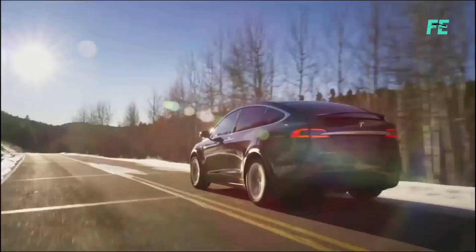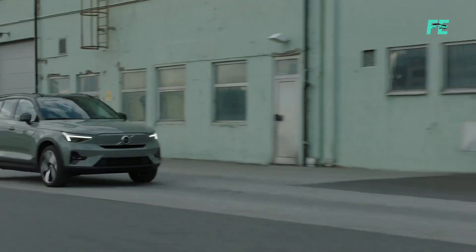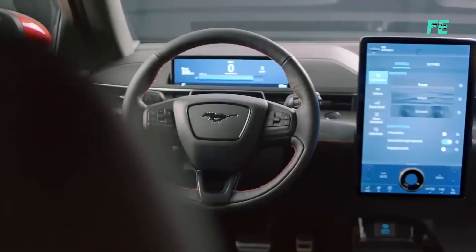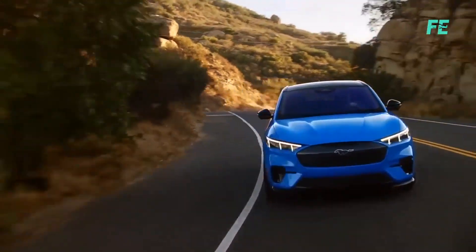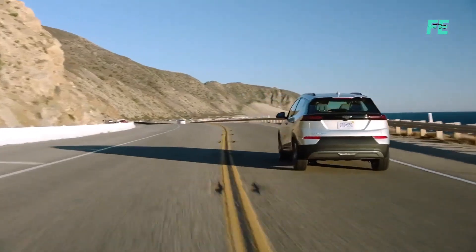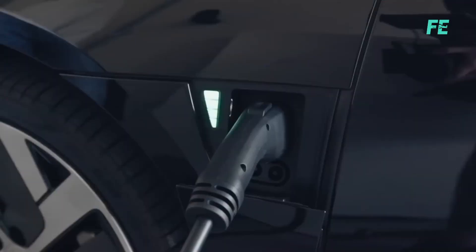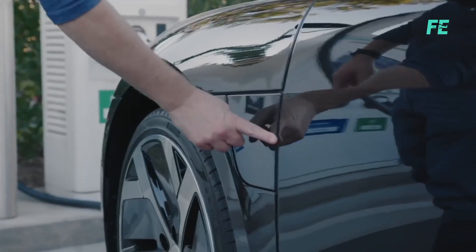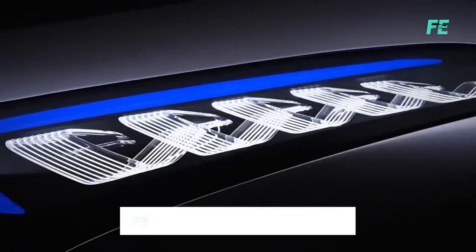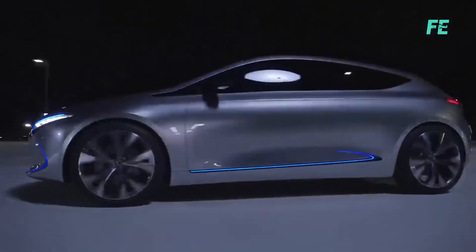Electric cars are not just about Tesla anymore. We've explored some remarkable electric vehicles challenging Tesla's reign in terms of performance, technology, range, and affordability. It's time to think beyond Tesla and embrace the future of automotive innovation. Which electric car are you most excited about? Let us know in the comments below. Subscribe and turn on the notification bell to stay updated with our videos.